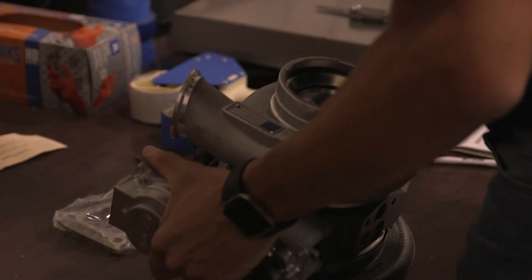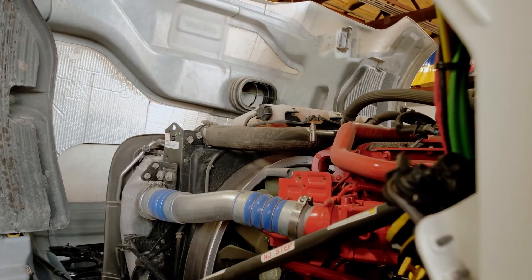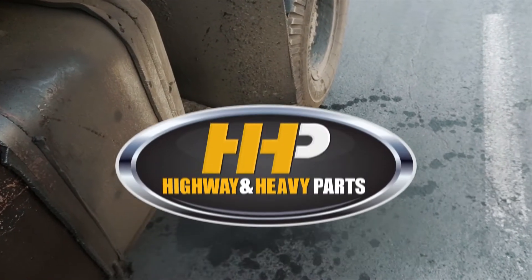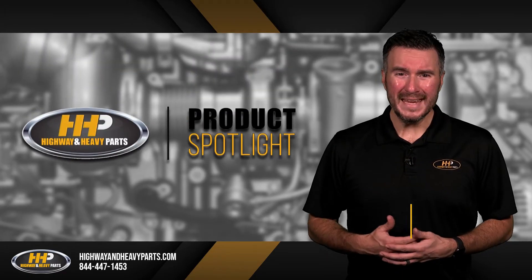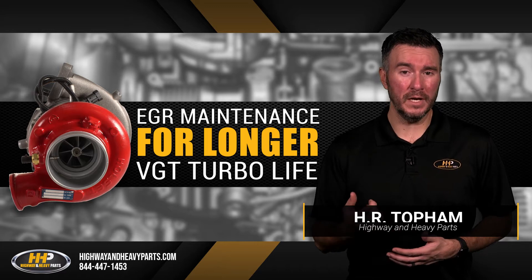Have you ever replaced your variable geometry turbo only to find that the replacement part fails soon after installation? Have you found abnormal amounts of carbon or coolant in the exhaust? While it may sound like the new turbo is to blame, the issue could lie in the maintenance of your EGR system.